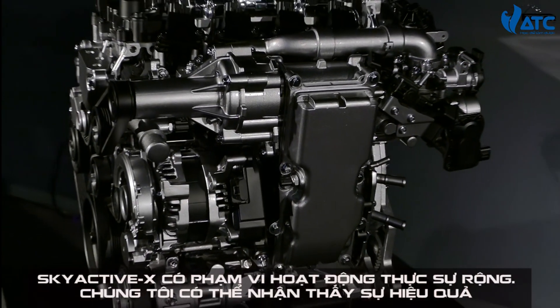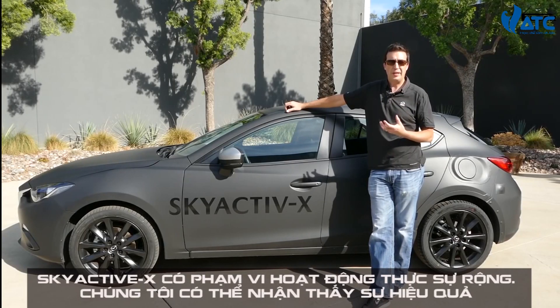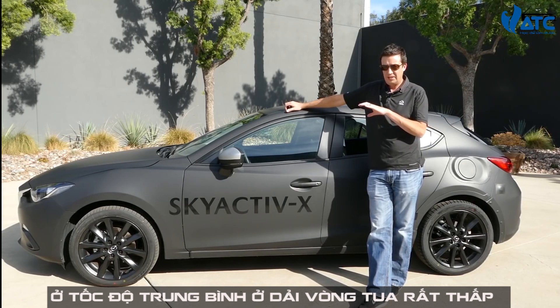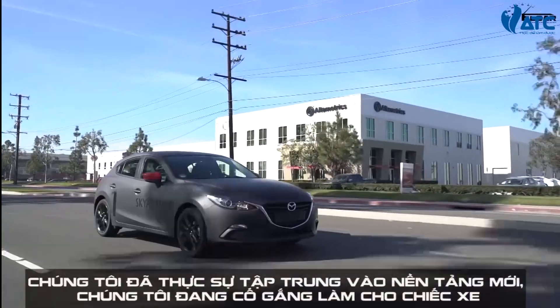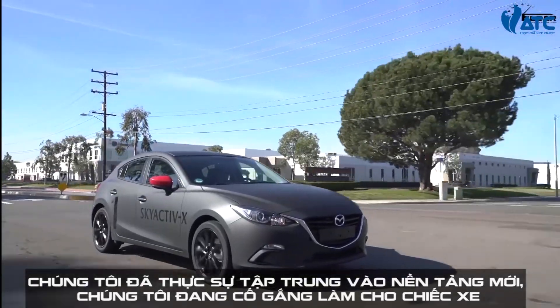One of the reasons this engine is really appropriate for Mazda and the way we build cars — we really prioritize responsiveness and direct connection between the driver and the car — is that the Skyactiv-X engine has a really broad operating range where it's very efficient. It gets almost the same efficiency at sort of mid-speed as it does at very low RPMs.